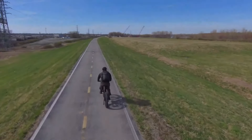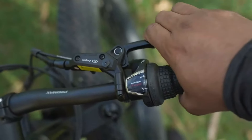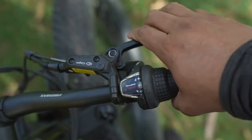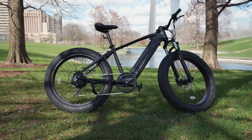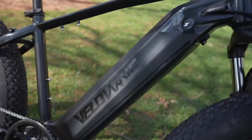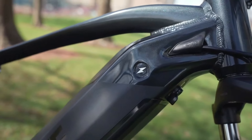One of the standout features of the Ranger 2.0 is its 48-volt 15-amp-hour LG cells battery. This large-capacity battery provides an impressive range of 35 to 65-plus miles per charge, depending on how much pedal assistance you use. The removable and waterproof battery is convenient for charging indoors or at the office, making it ideal for commuters who may not have access to outdoor charging ports.